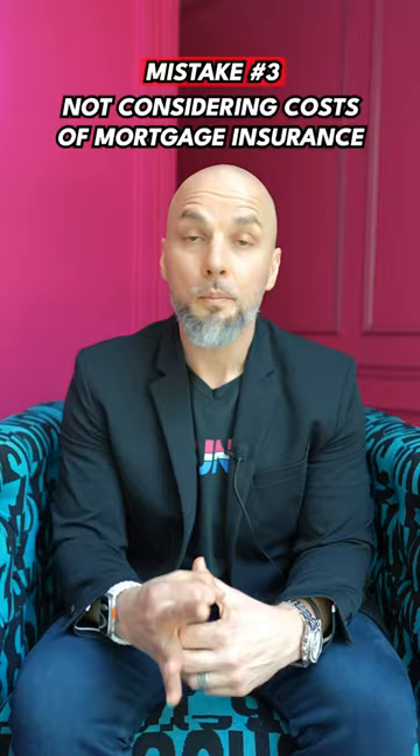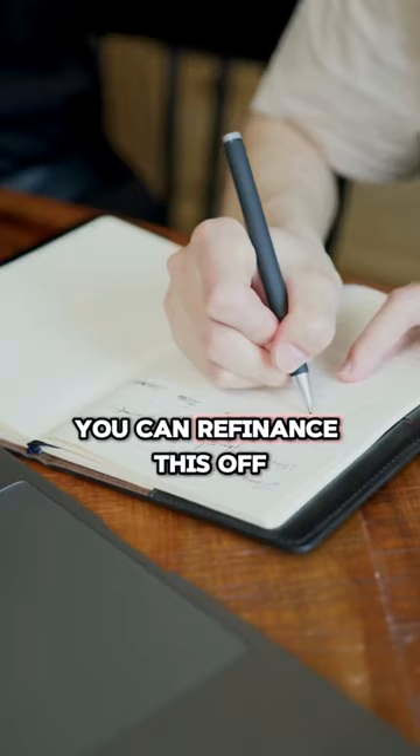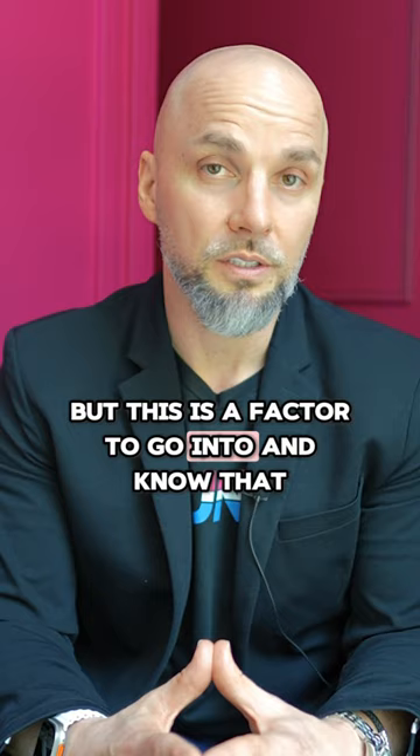Number three: look at long-term mortgage insurance. On FHA, the mortgage insurance generally stays on. You can refinance this off, but this is a factor to go into and know that it is going to be a sticking point in the loan.